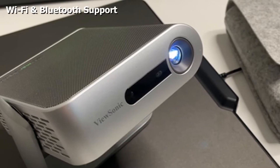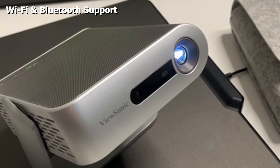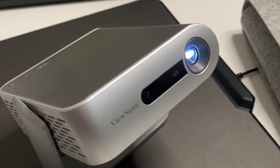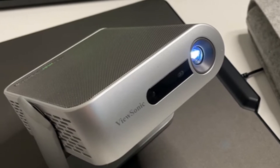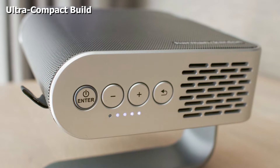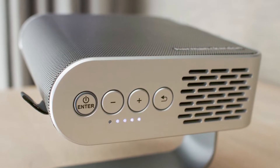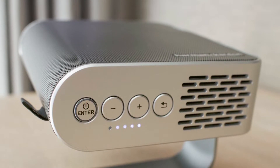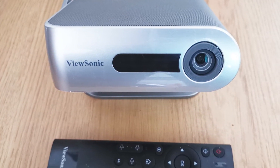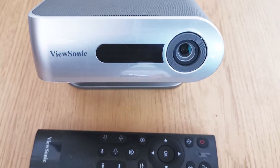Brightness is where the M1+ Mini projector takes a hit, as it's only a 120 LED projector, which isn't as bright as ANSI lumens ratings, so make sure there isn't any ambient light when using it. The projector also features a 500:1 contrast ratio for decent black and white contrast. The name of the game here is portability and convenience rather than power and clarity, and adding to the convenience is Wi-Fi and Bluetooth support.